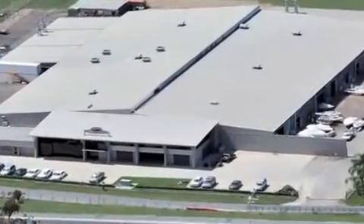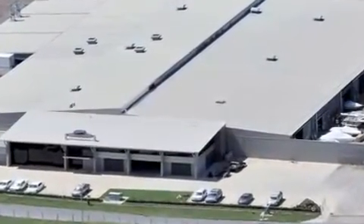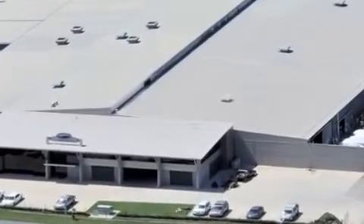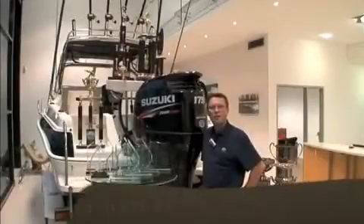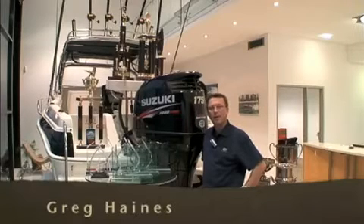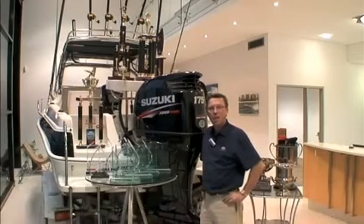Welcome to the Haynes Group's South East Queensland factory — ten acres dedicated to building Australia's best fibreglass trailer boats for more than 50 years. My name is Greg Haynes and welcome to the Haynes Group. The Haynes family, my family, have a proud history of building some of Australia's greatest boats.